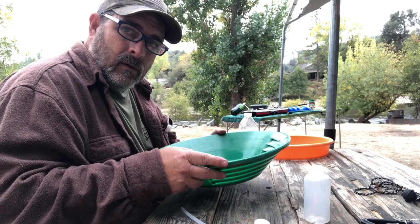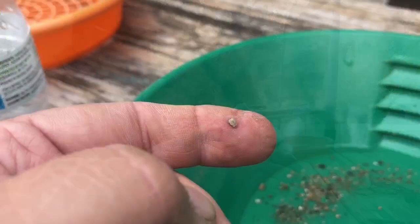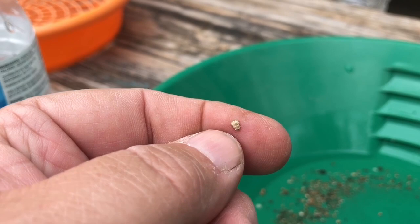They didn't leave us any gold, but we do have a new snuffer bottle. That's what they were collecting. And I hate to tell you people — that's pyrite. That's fool's gold.